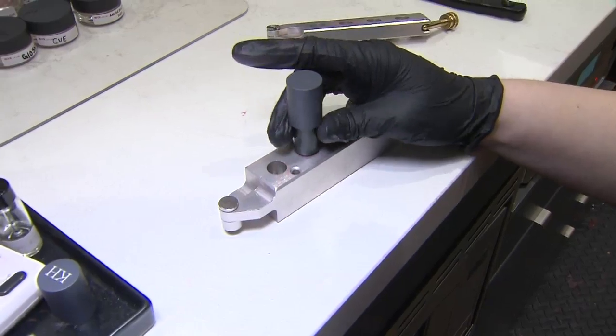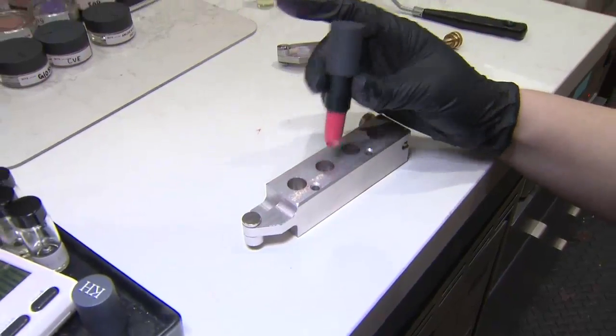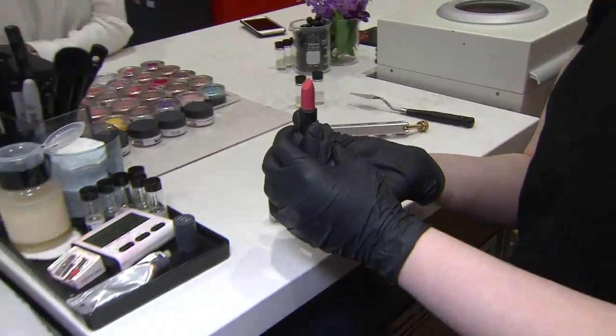We then melt everything, pour everything into a mold, and freeze everything for about five to seven minutes. So whether it's the hottest trend color or the perfect neutral, it is going to be specific for you and you're going to love it that way.